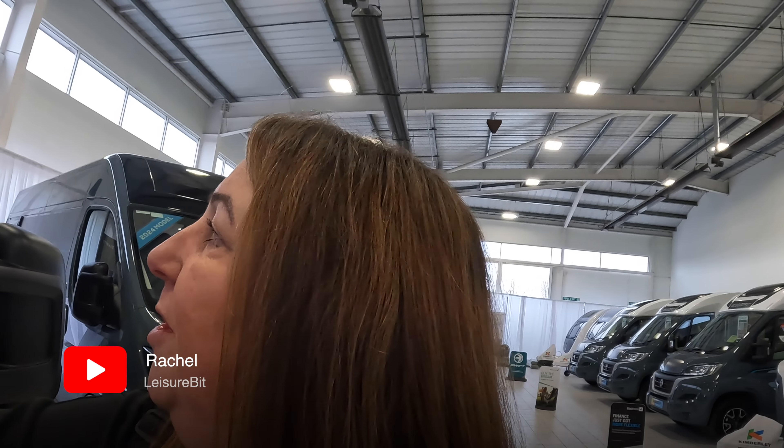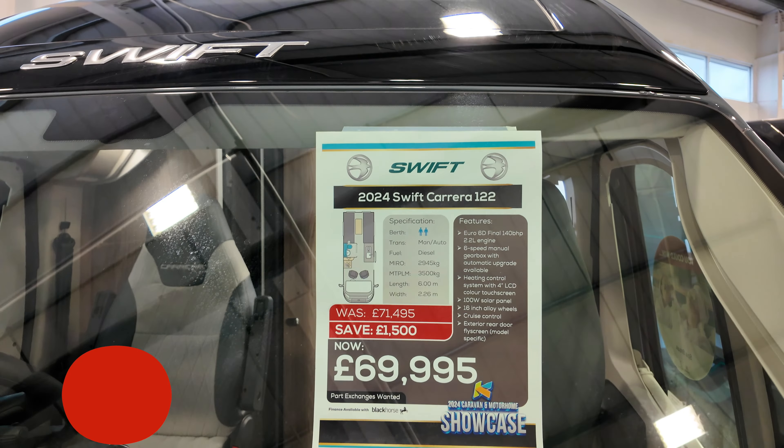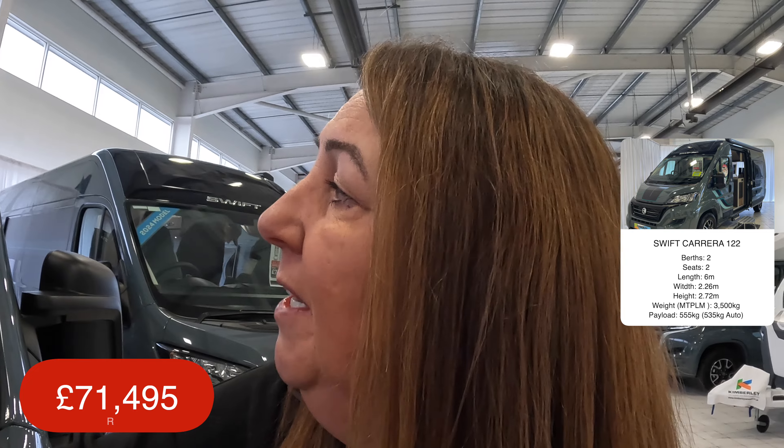I'm going to look at the Swift Pereira 122. It's a 2024 model, brand new out. This one's group price is £71,495 and it's currently got £1,500 off.